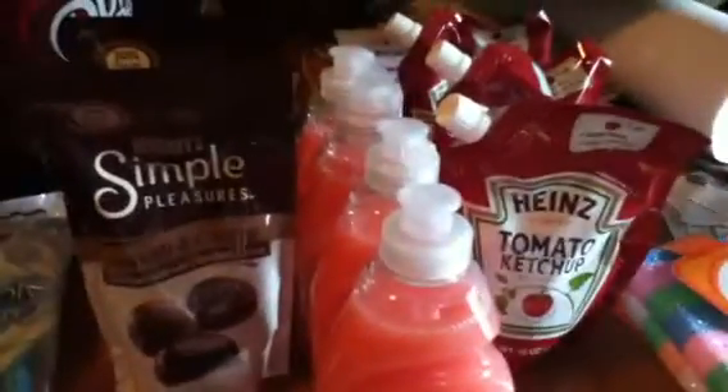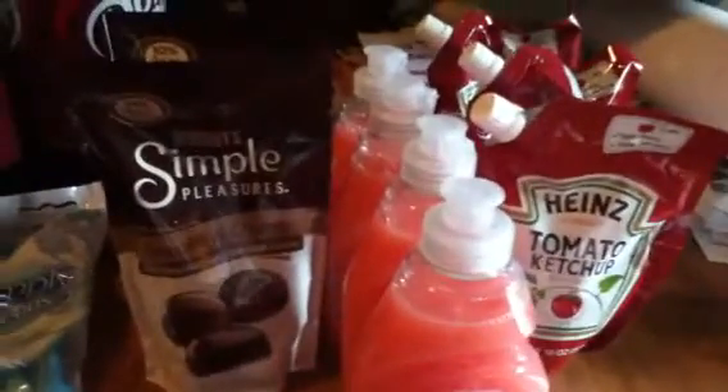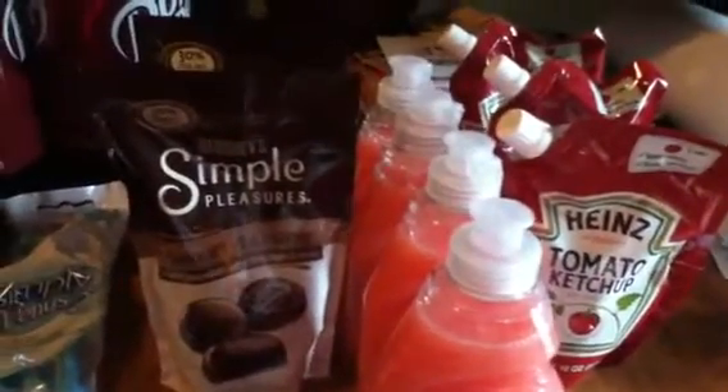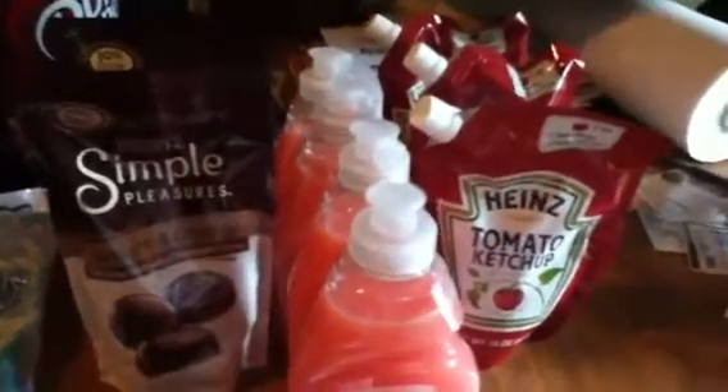Hi YouTube. I did my couponing transactions for this week. I went to CVS. They didn't have anything that I had on my plan video, so I'm sorry guys, but I could not get this stuff — it was just my luck. Never coupon when you're sick because nothing goes right. They were out of everything.